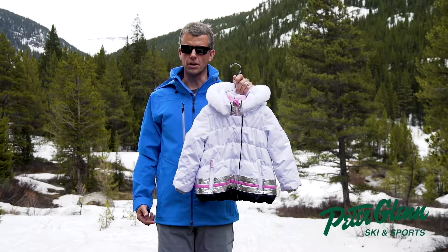Hi, my name is Greg with Obermeyer. We're here in beautiful Aspen, Colorado. We've called Aspen our home for 72 years.